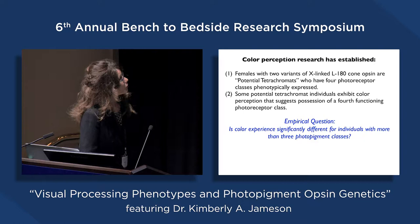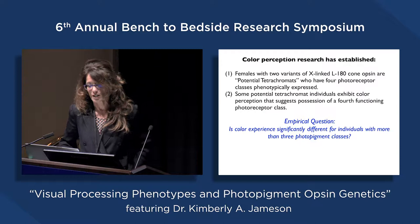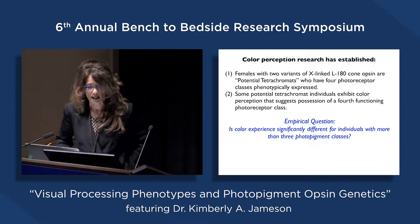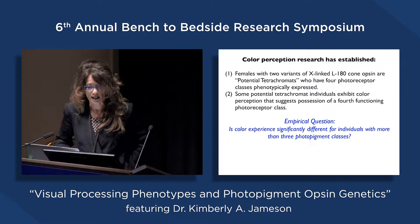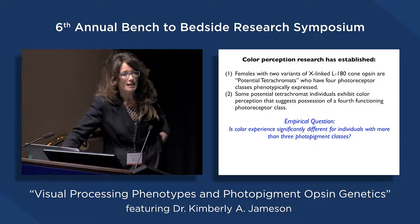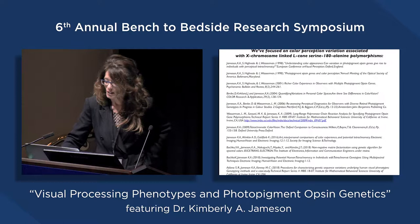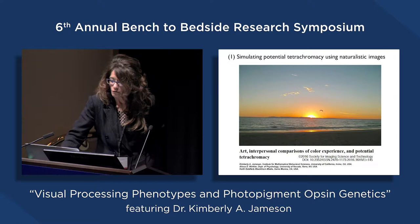Color perception research — not just mine but others — has established that females with two variants of X-linked L180 cone opsins are potential tetrachromats who have four receptor classes phenotypically expressed. Some of these potential tetrachromat individuals exhibit color perception that suggests possession of a fourth functioning photoreceptor class — the important emphasis being 'functioning.' This raises the interesting empirical question: is color experience significantly different for individuals with more than three photopigment classes? We've focused on this question since 1998 in my lab, particularly on the codon 180 serine-alanine polymorphism.